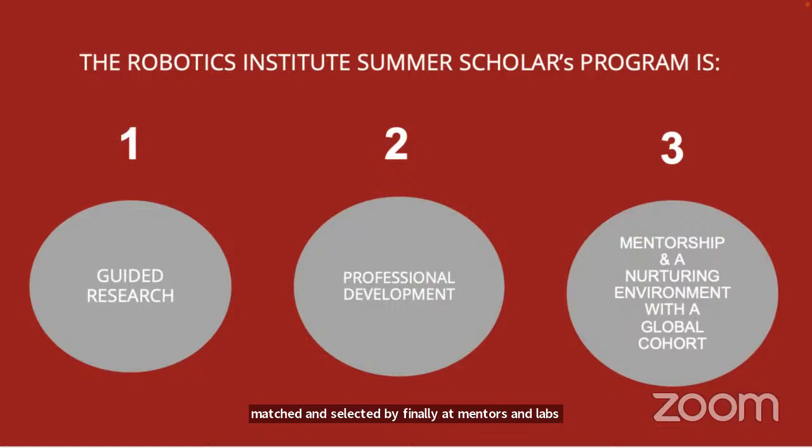Coupled with guided research is professional development. We want you to be able to explore robotics and AI more broadly, to think about other possibilities and just explore. There's a lot of skill building within the Summer Scholar Program — exploring robotics, broadening context through conversations with policymakers and leaders, and building core scientific and professional skills to communicate your work.